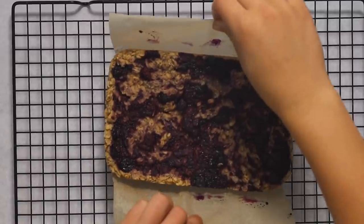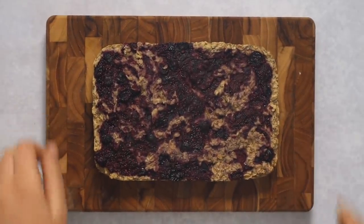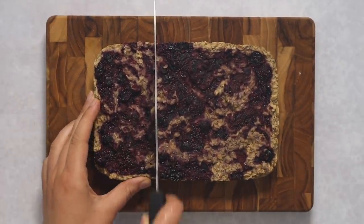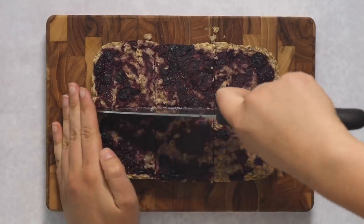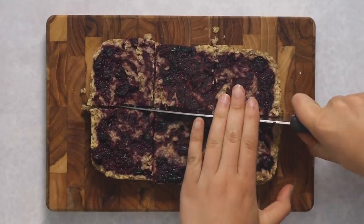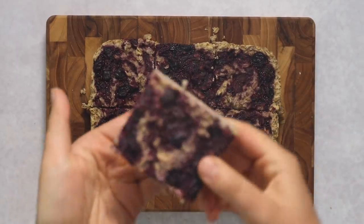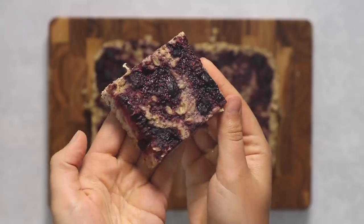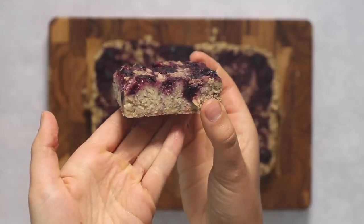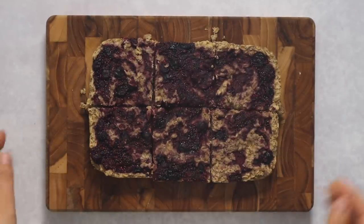Once it comes out it's a little less pretty but more portable and delicious. Transfer it to a cooling rack — you can enjoy this warm if you want, but for portable purposes and for slicing it works a lot better if you let it cool completely first. I'm slicing mine into six even pieces. Personally I would probably eat about two or two-and-a-half of these for breakfast, but it totally depends on how hungry you are.